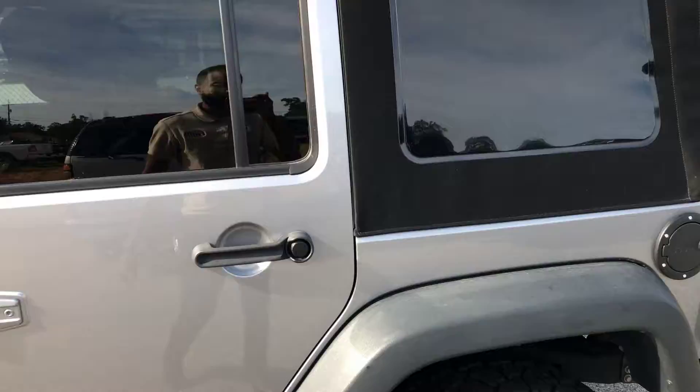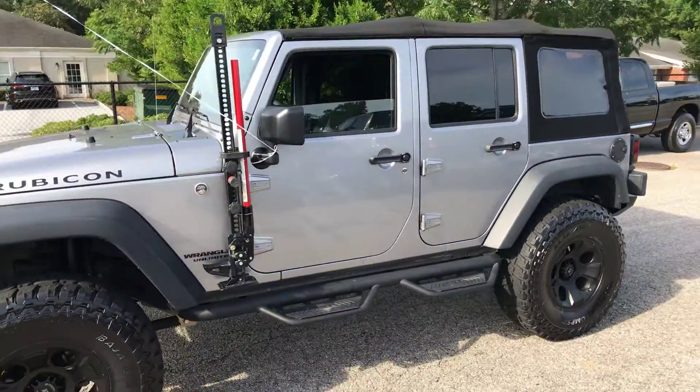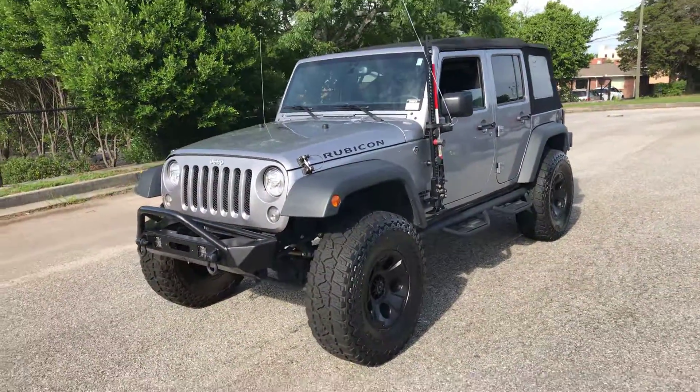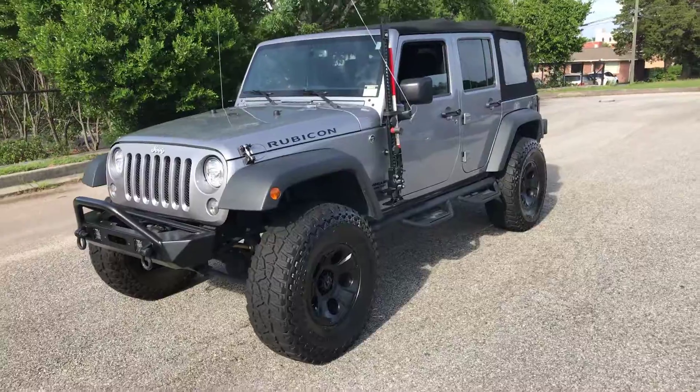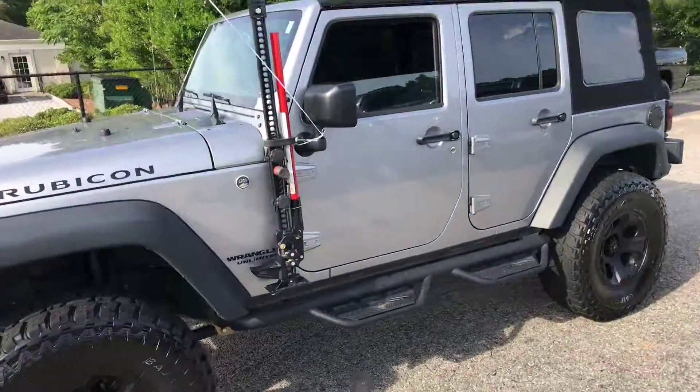This is our '17 Wrangler Rubicon. I just wanted to run out and give you a quick visual so you can see it. If you need any more information or have any other questions, reach out to myself or the general sales manager, Wes Nash. We are here to help — if you need anything else, let us know.